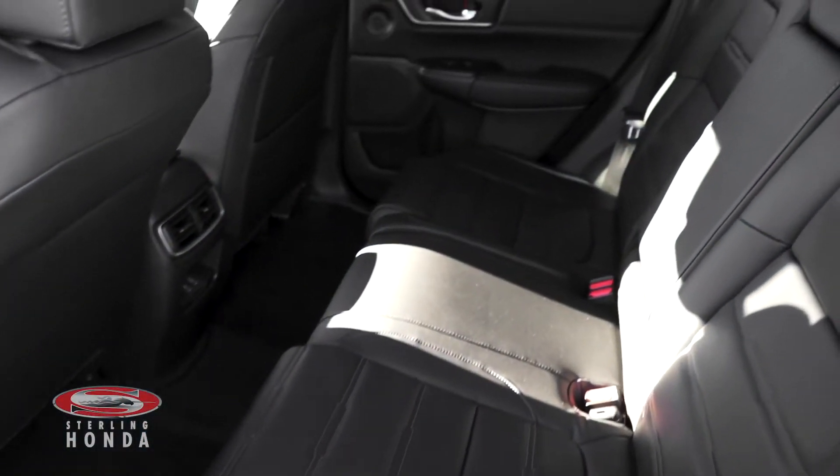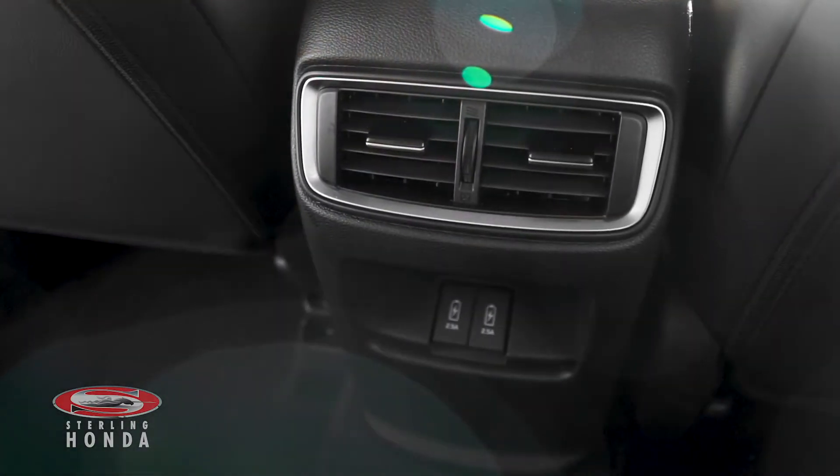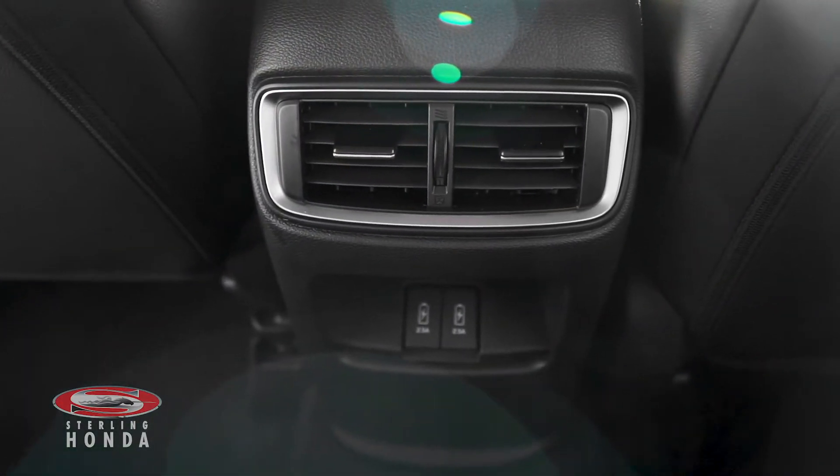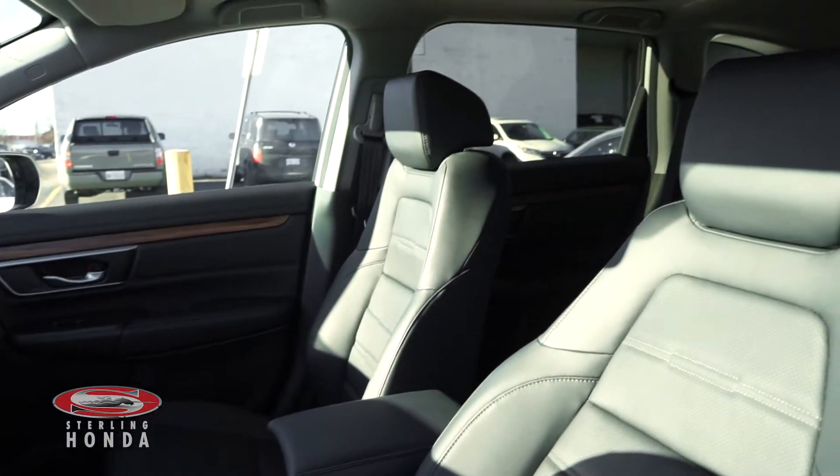The back cabin has been well kept by our in-house detailers, and your passengers have access to rear air vents and USB charging ports. The front bucket seats are also in amazing condition with no pet or tobacco odors.